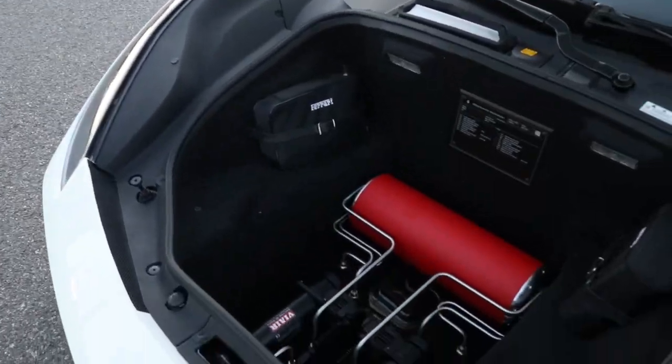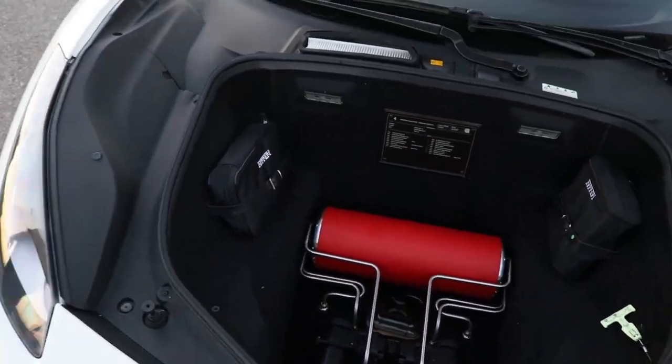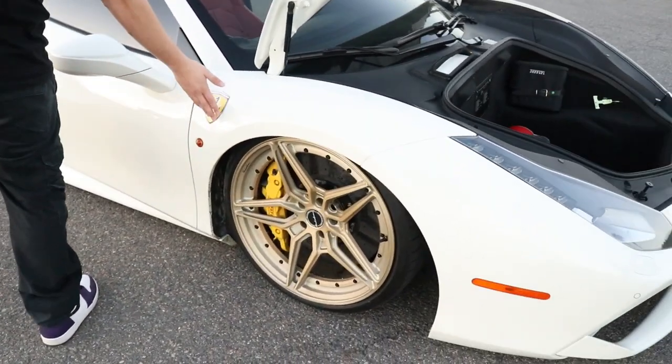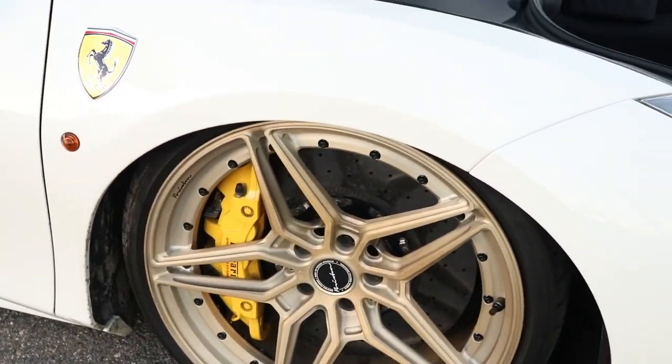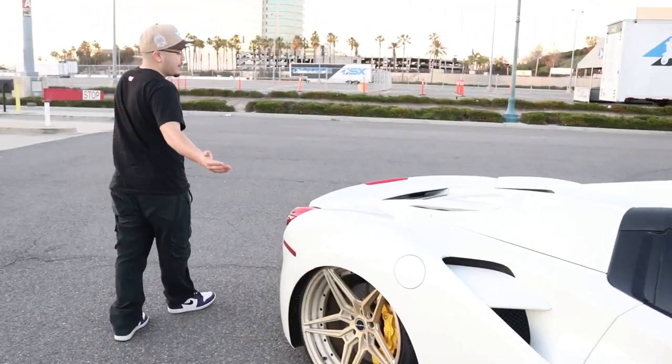I'm actually really impressed. This is the first Ferrari I've encountered and so far I'm liking what I see — the exterior looks great, the interior matches the exterior. White, one of my favorite colors. It all ties in with the bronze wheels. I love the wheels so much, with the yellow calipers — the yellow calipers match the yellow symbol on the right and left side.